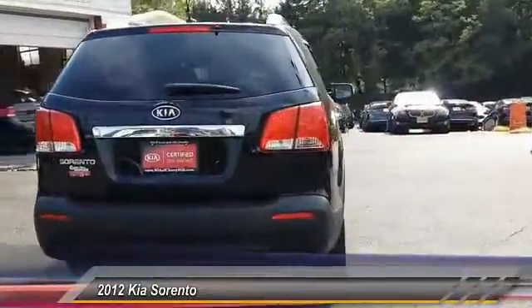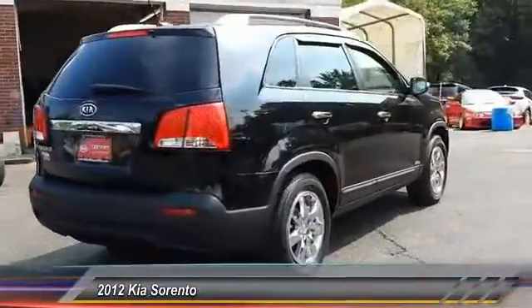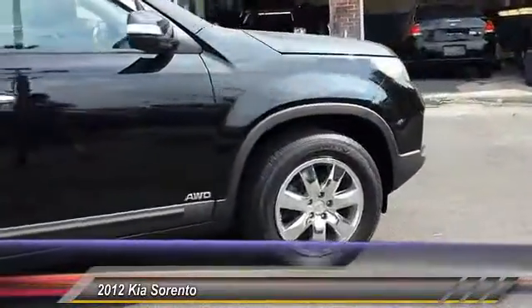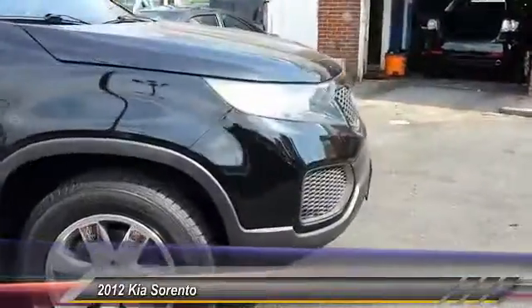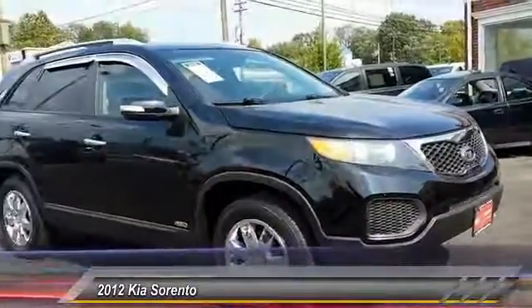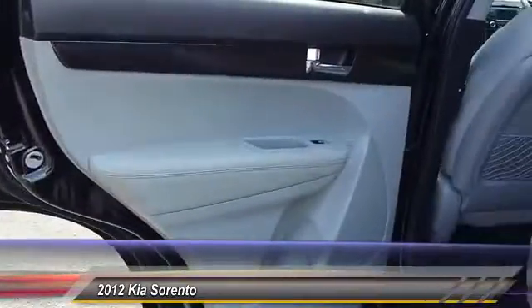This vehicle has less than 55,000 miles. Here are some of this vehicle's great options: anti-lock braking system, stability control, traction control, keyless entry, steering wheel audio control, all-wheel drive, Bluetooth, power steering, adjustable steering wheel, driver airbag.